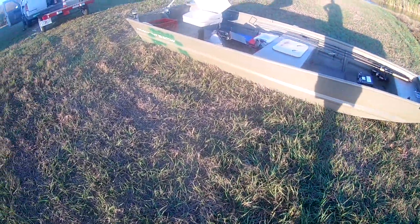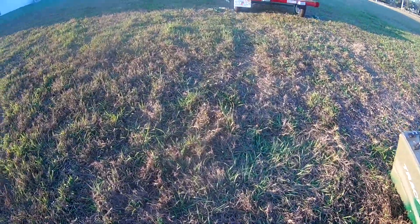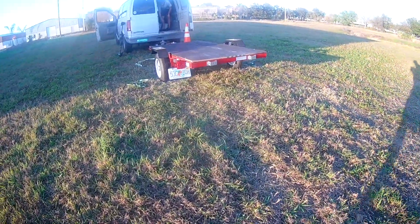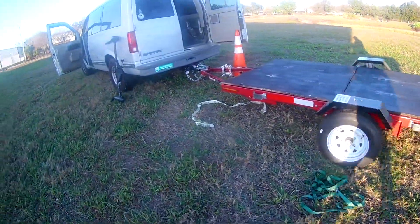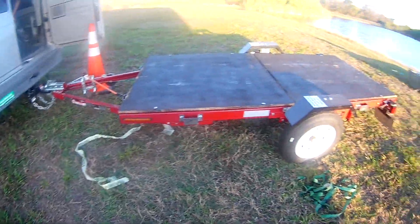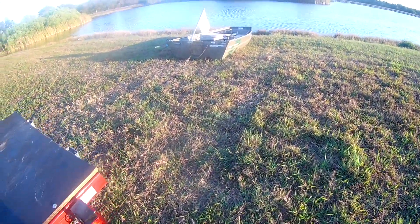I still got my John boat, got a new tail on there, and this time I got a little utility trailer from Harbor Freight hooked up to the van. So now I can tow it and hopefully use it as a boat trailer to go to different spots.